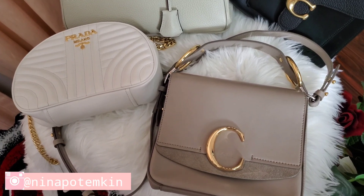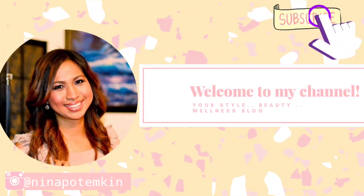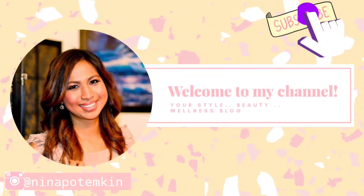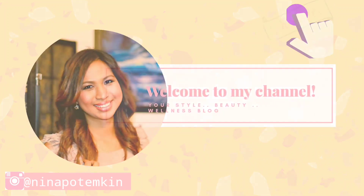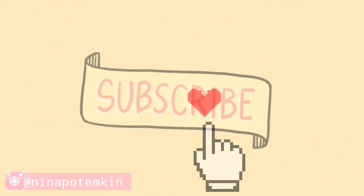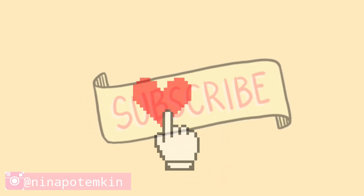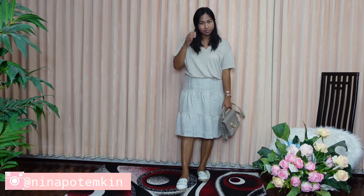Hi everyone, welcome back to my channel. For those of you who are new here, my name is Nina, and I hope you stick around and watch my future videos. For those of you who are returning subscribers, thank you so much for watching this video.